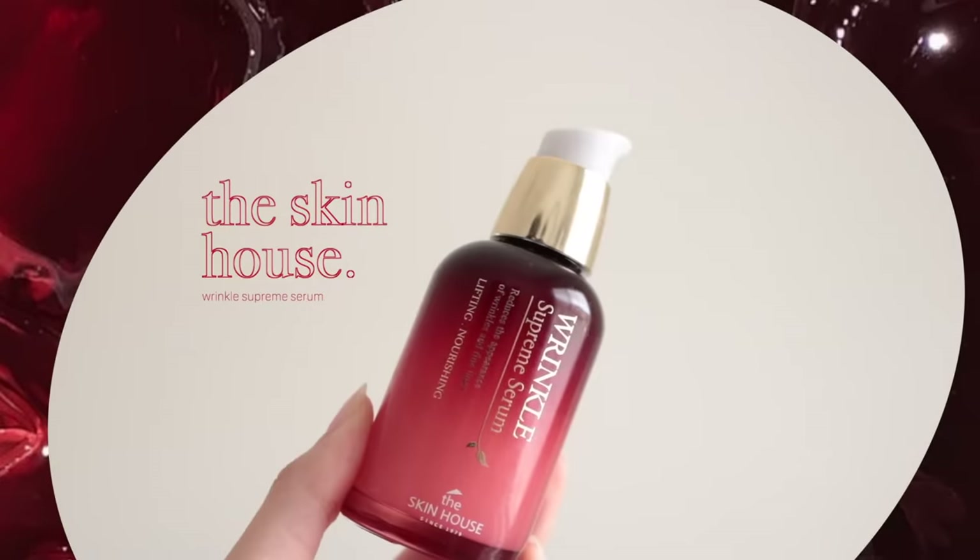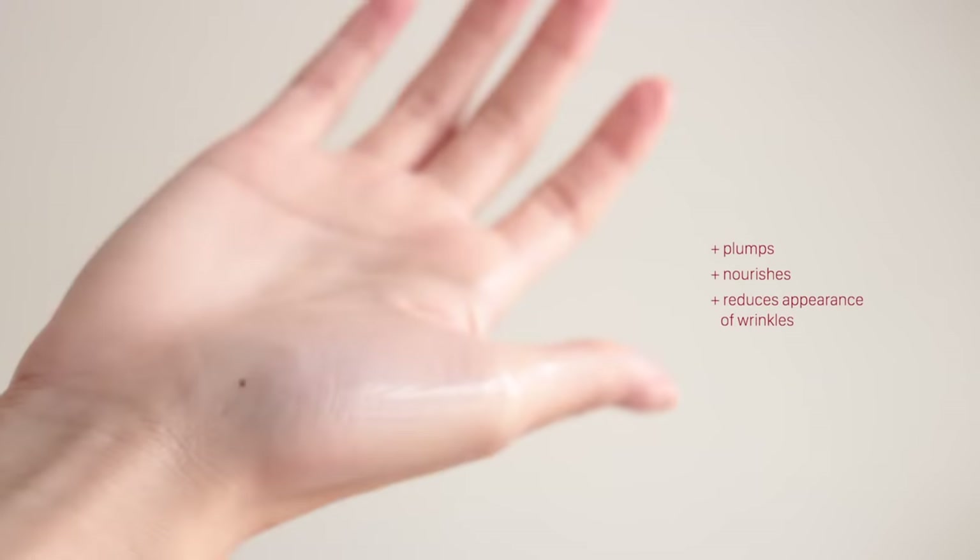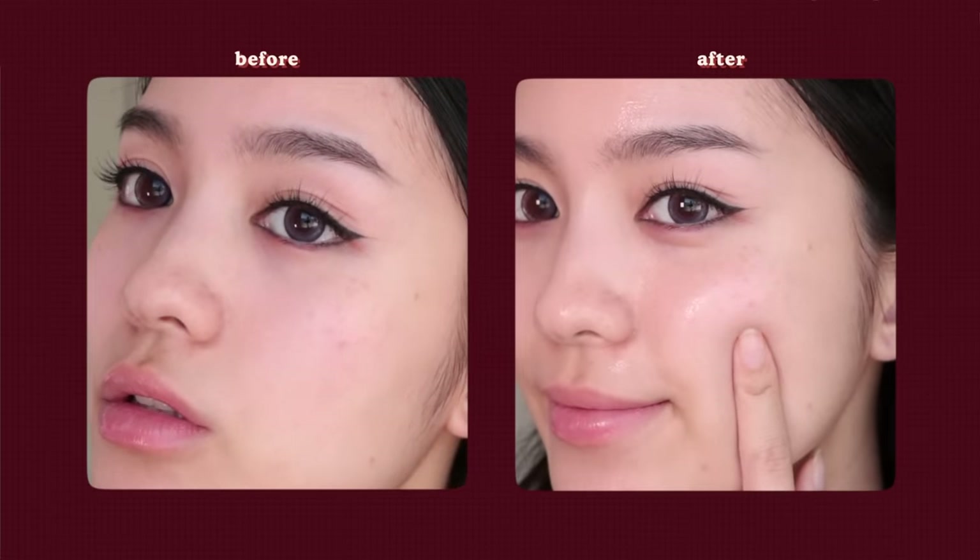Moving on to the face — if you guys have been keeping up with me, you know that I've been replacing my primers with serums for the past few months and it's honestly made my base look so much better. My theory is that serums are just more moisturizing primers, so that's why they make my base look better. I've been obsessed with finding new serums, and this one has been my most recent favorite — this is the Skin House Wrinkle Supreme Serum. It's meant to help with the appearance of wrinkles, but what I really love is they're super moisturizing and help your skin get a plump look. Let's apply it.